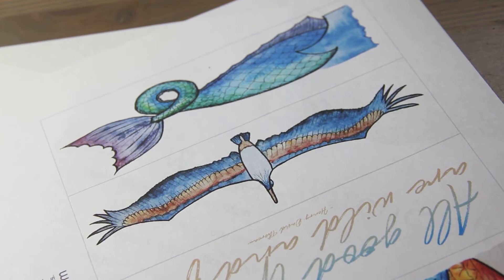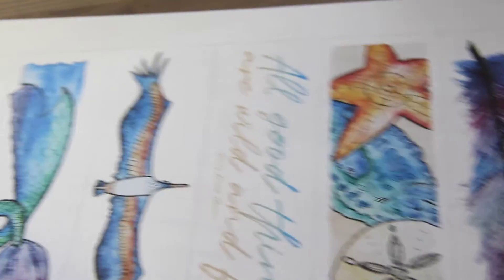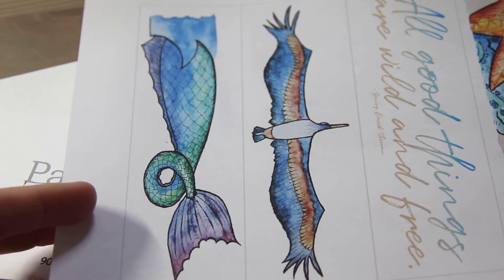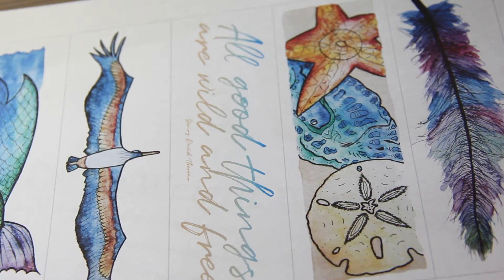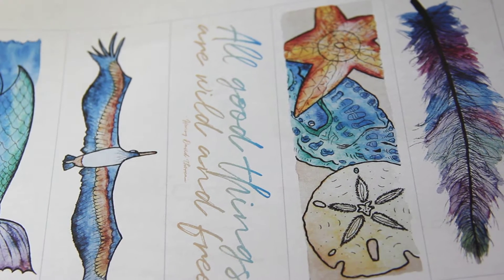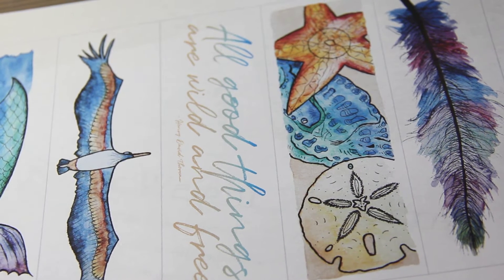I have a series of nature bookmarks, just for fun. If you have children or you love to read and just want something fun to print out, these are also available for free. I did these with pen and ink and watercolors quite a few years ago.